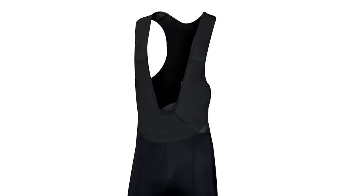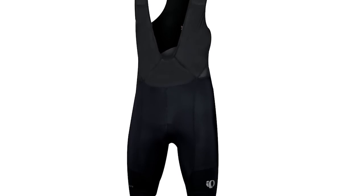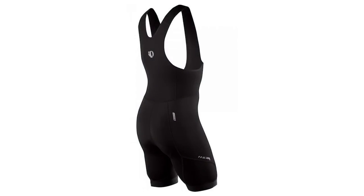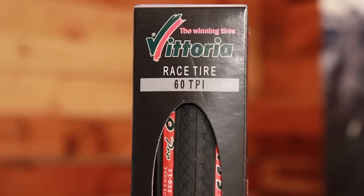Moving to the bottoms, we have from Pearl Izumi the Intercool Elite Bib Short — also available in a short version. This uses their Intercool technology, which keeps you over 30% cooler and offers 50% better moisture wicking. This is technology that used to be only available on their top-end Pro line, and now you can get it at the Elite level. Awesome short from Pearl Izumi, also on sale at 20% off.